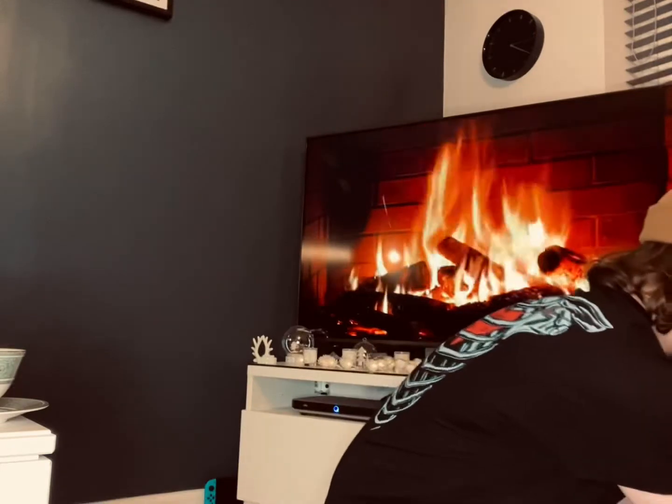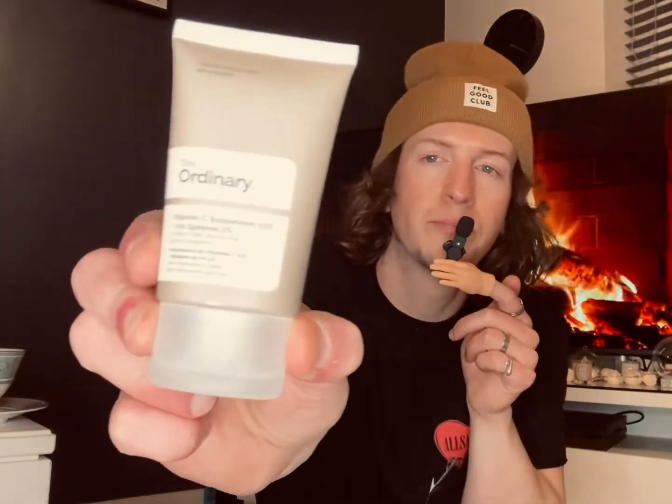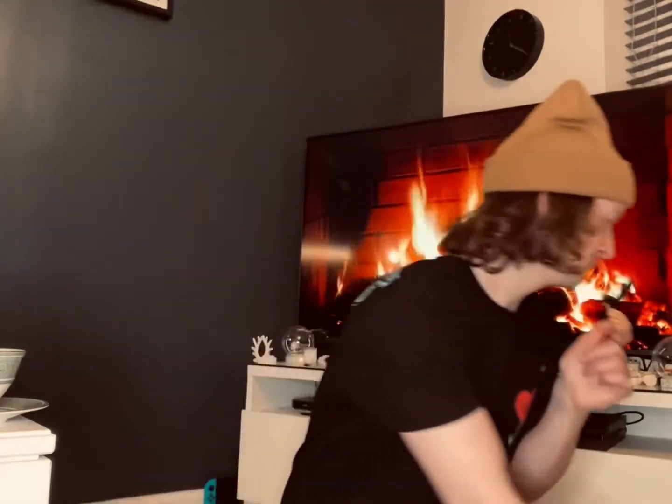The next thing — I was running out of vitamin C cream, which I usually get from the Inkey List, but this time I thought let's give The Ordinary a chance. It's 30ml and it was about £4.90, which I thought was really good. It says it lasts six months, but that is not lasting me six months — more like six minutes! I love The Ordinary; it's a really cheap brand because I think they put most of their budget into their products, allegedly.